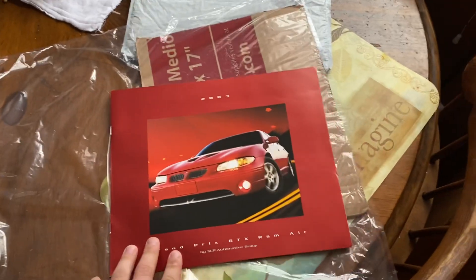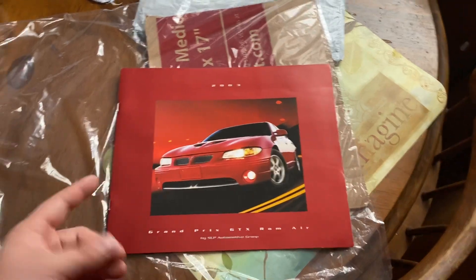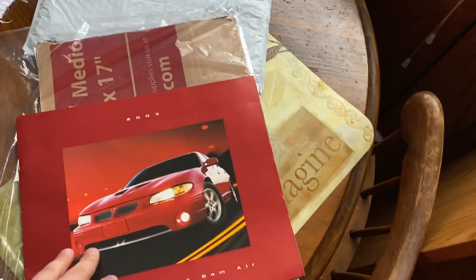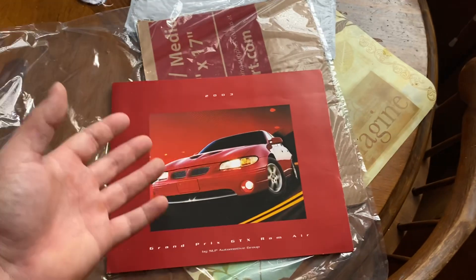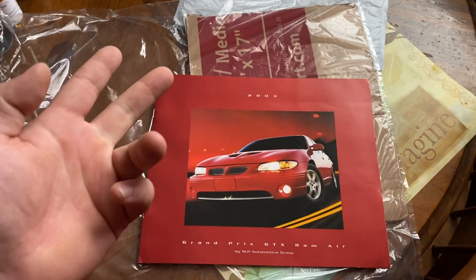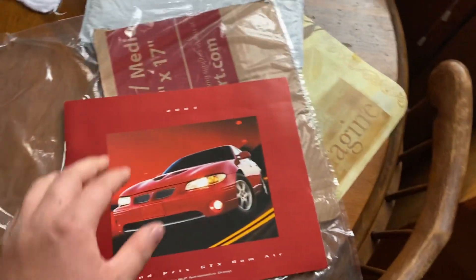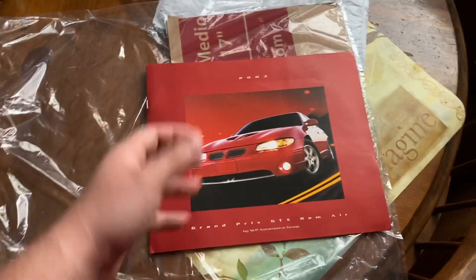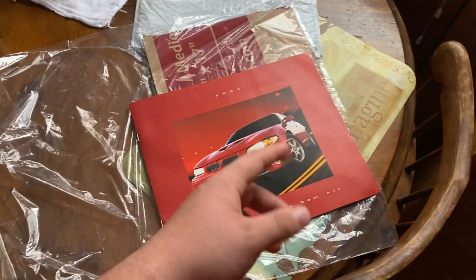SLP also did that run with the Trans Am — you get the Firehawk. I believe the WS6 is just a performance package on top of the Trans Am, but the special SLP Trans Am is the Firehawk, which is the one I'd really like to get in a manual transmission. That's kind of a dream car of mine. I think these GTXs are pretty cool too — they're unique and hold their own, with about 260 to 270 horsepower depending on which trim or stage you got.